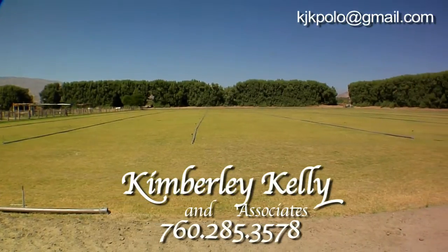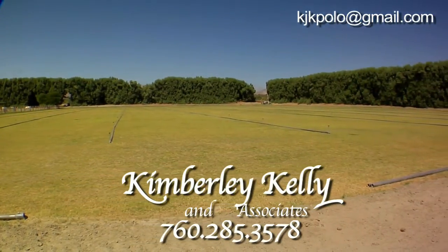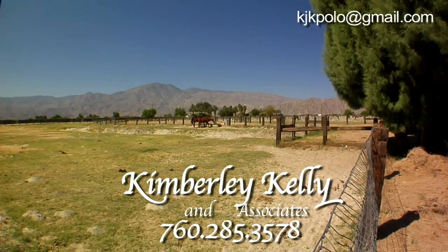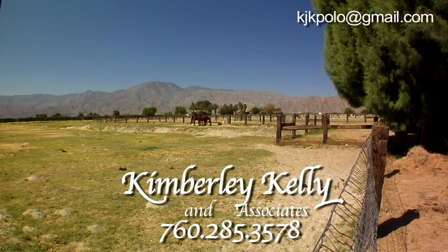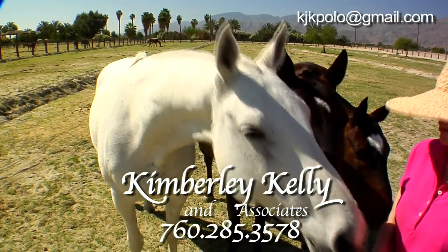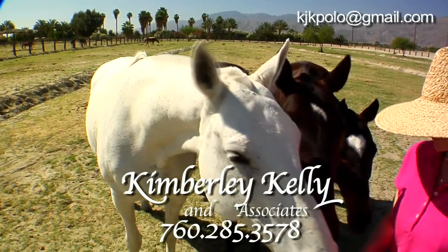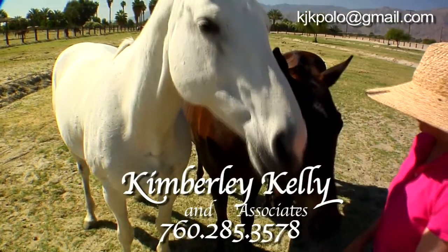The 20 plus-or-minus acre parcel on the eastern side of the property has six large pastures. This parcel is surrounded by interior perimeter roads which are inside the security fence.